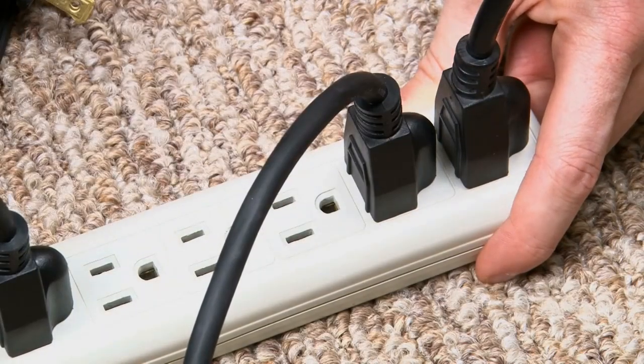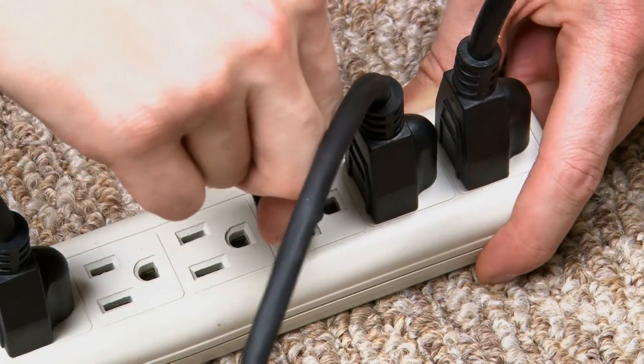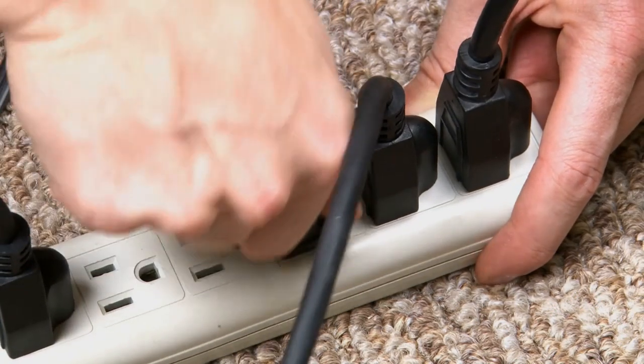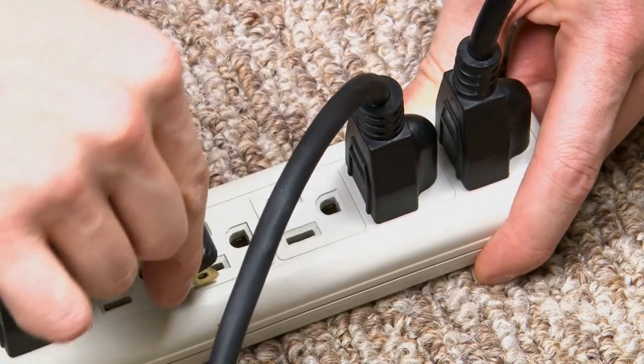Hello, everyone, and welcome back to another video brought to you by SeniorCatWellness.com. In today's material, we will be talking about cords and cables. This topic is not only very important, but also quite high in demand.